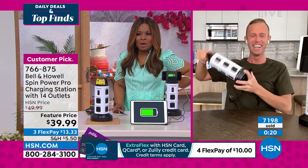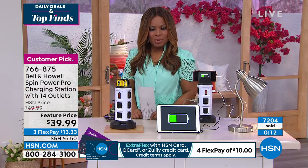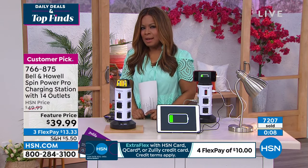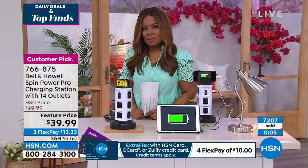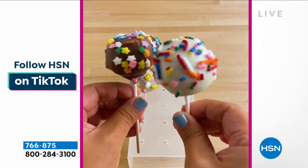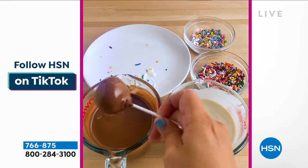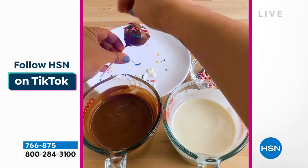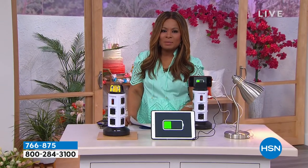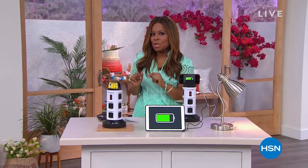Chad is off all weekend, back Monday at midnight — probably with a today's special. Today kicks off HSN's big birthday bash. What is a birthday without cake? Check out HSN on TikTok for a quick and easy cake pop recipe. Follow HSN on TikTok and all social platforms for recipes, makeup tutorials, household tips, and behind-the-scenes looks.